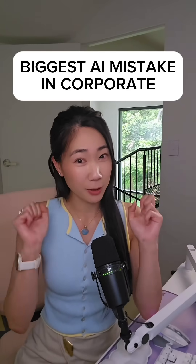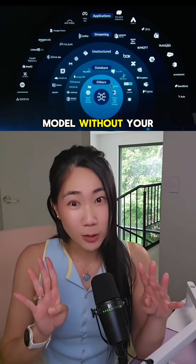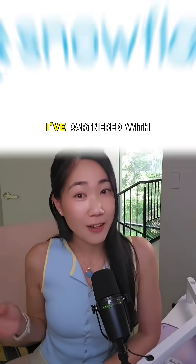Your company blocked AI tools because of security risks. But what if you could use any leading AI model without your data ever leaving your secure vault? I've partnered with Snowflake to show you how in under 60 seconds.